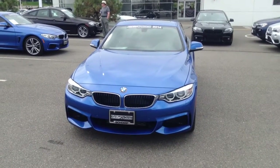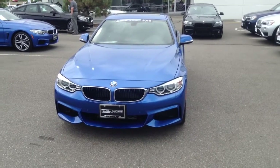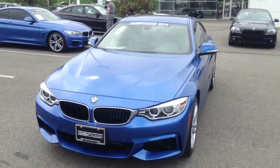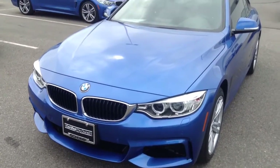Good afternoon, this is Graham Allen from Shop BMW, showing a quick video of this gorgeous Astral Blue M Sport 2014 435. The car has xDrive and a manual transmission, so fairly rare — definitely a sought after vehicle.